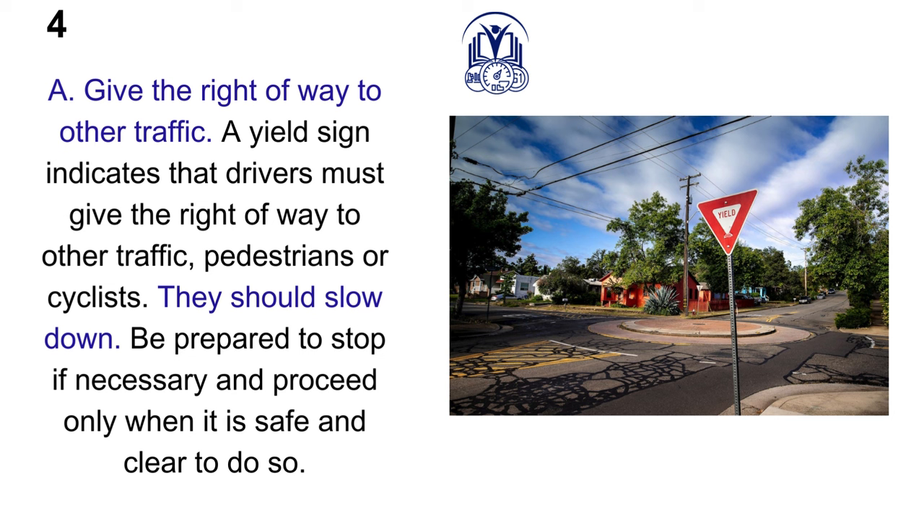A. Give the right-of-way to other traffic. A yield sign indicates that drivers must give the right-of-way to other traffic, pedestrians, or cyclists. They should slow down, be prepared to stop if necessary and proceed only when it is safe and clear to do so.